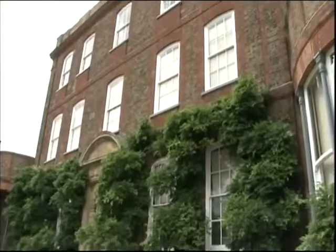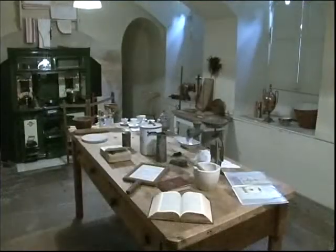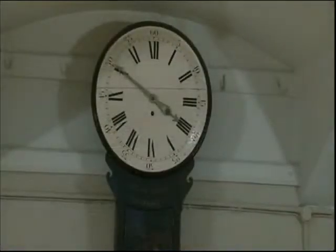Perched on the edge of Whizbeach's historic north brink, this is a place where time has stood still. But now it's home to inventions whose time simply never came.